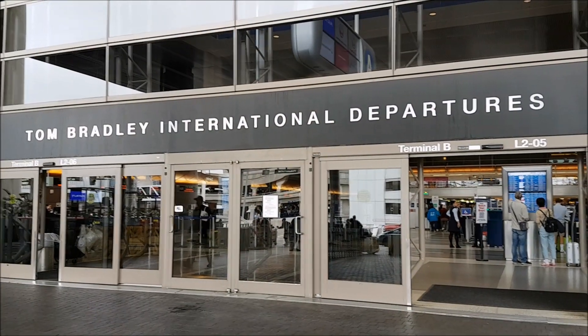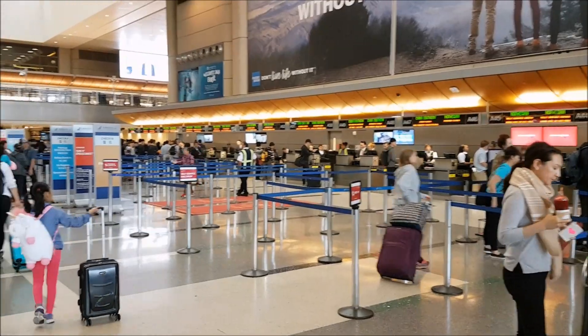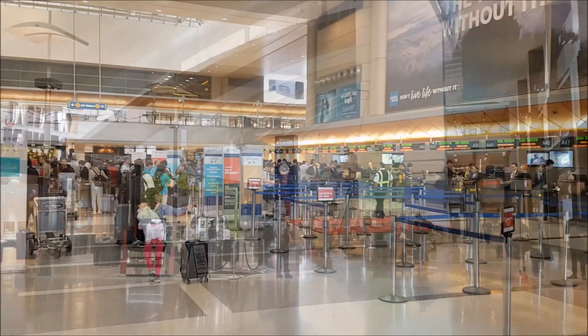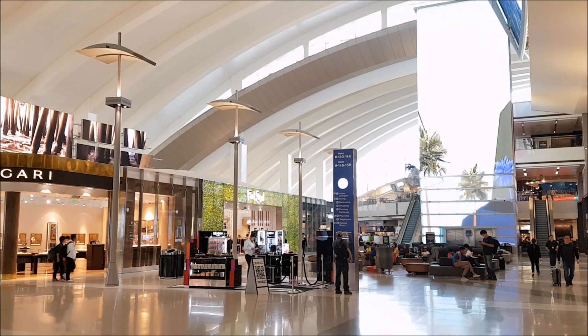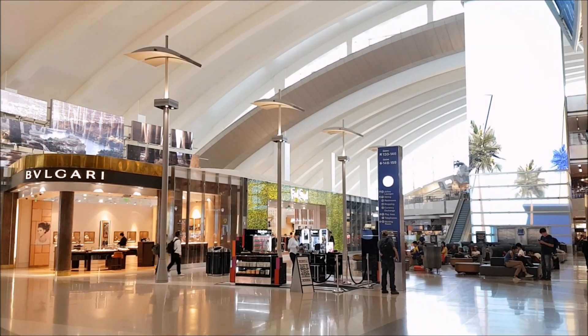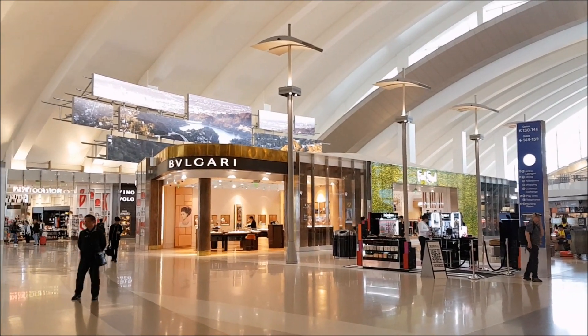Norwegian Air fly from the Tom Bradley International Terminal at LAX Airport. The terminal itself is actually really nice, modern, clean, and very easy to navigate. After clearing security you're greeted by a large amount of shops, but really a very small number of places to actually find something to eat, so I would advise eating before you head to the airport if you can.